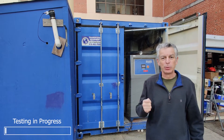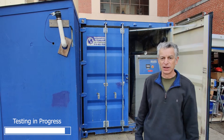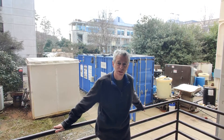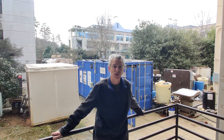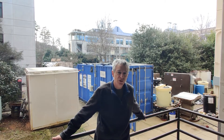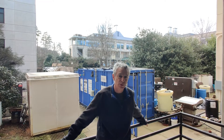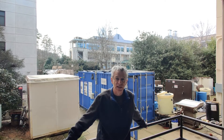Today is a little noisy because we're running our system. We're actually treating rinsates that contain PFAS that we received from a decontamination project. As you can see behind me, the system is built in a 20-foot shipping container. The system is sized to treat approximately one ton of waste per day — that's about 260 gallons. We actually designed the system in 2013, with funding from the Bill and Melinda Gates Foundation to demonstrate that supercritical water oxidation can be used to treat fecal waste in countries that lack sanitation.